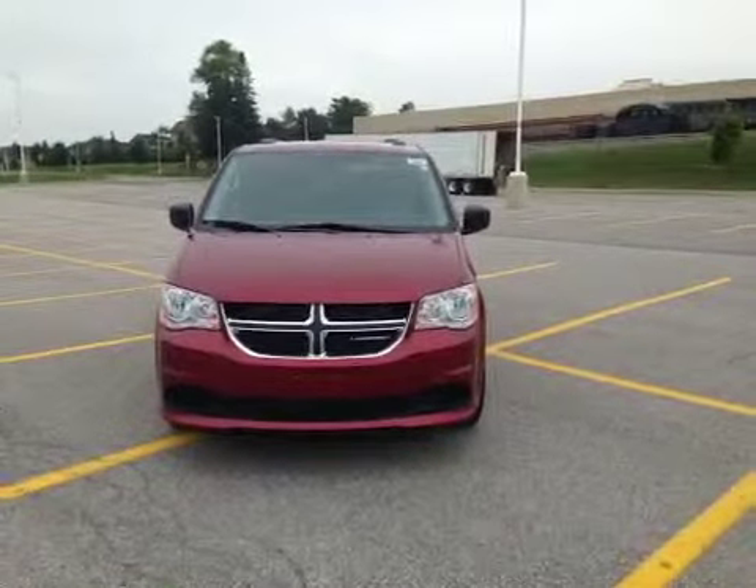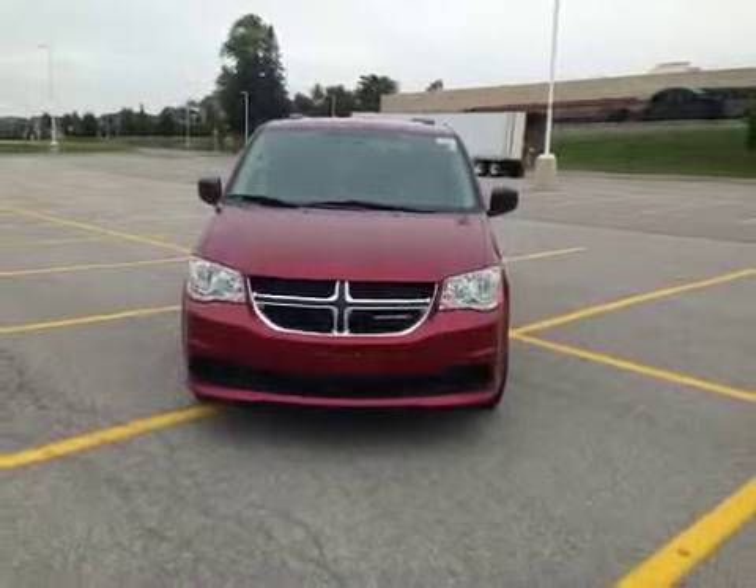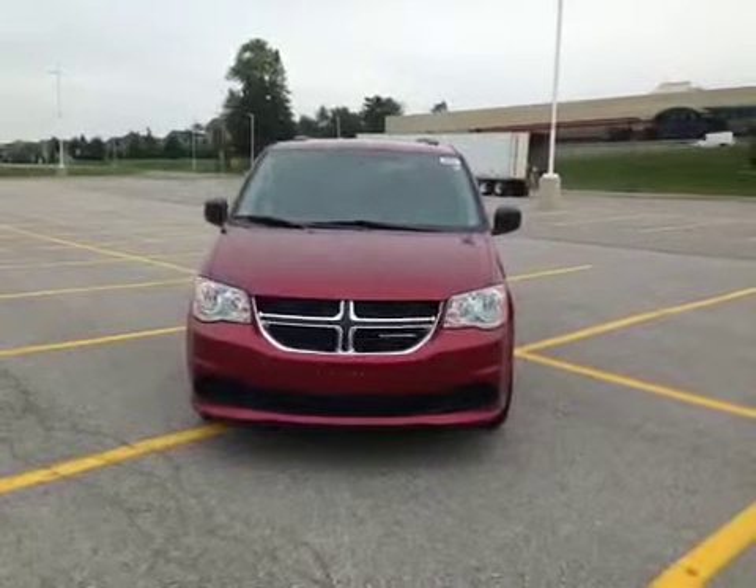Hey everybody, here we are once again at MacGyver Dodge Jeep Chrysler at 17615 Yonge Street in the heart of Newmarket, Ontario, cross street from Upper Canada Mall.